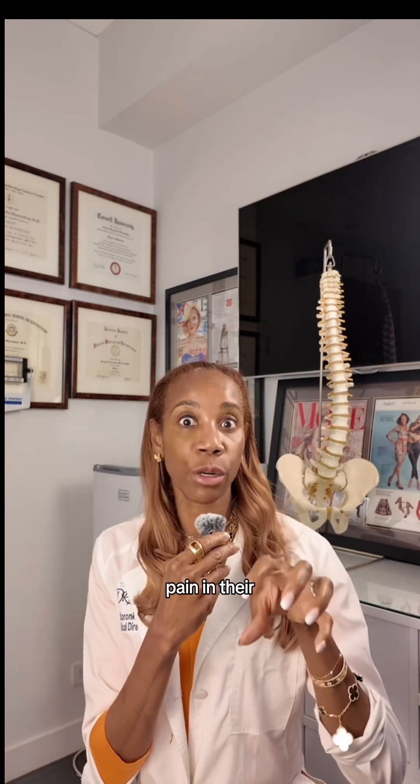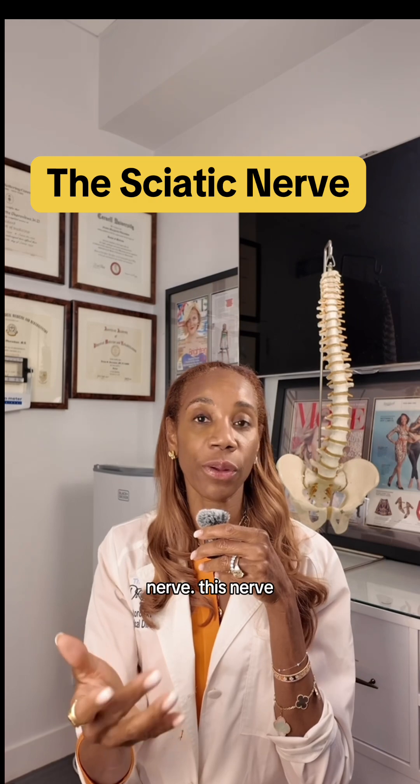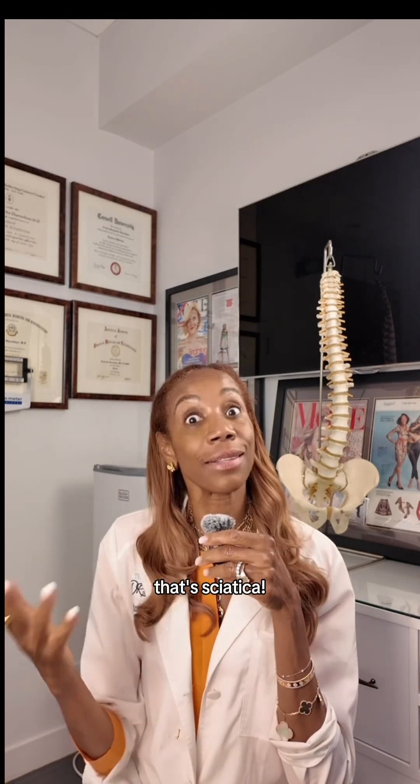Most people describe sciatic pain as pain in their buttock that goes down their leg. Nerves in your lower back get together and they form a nerve going to your leg called the sciatic nerve. This nerve gets compressed, and that's sciatica.